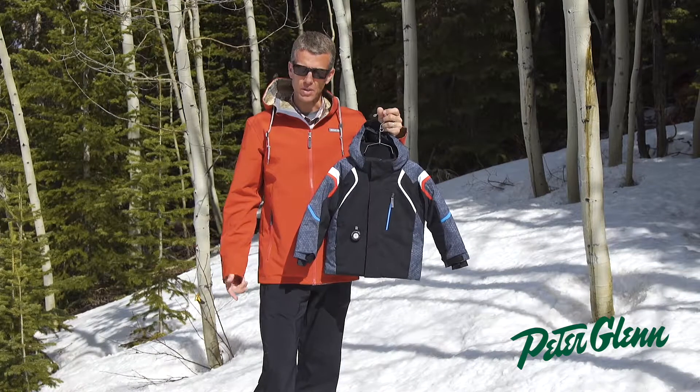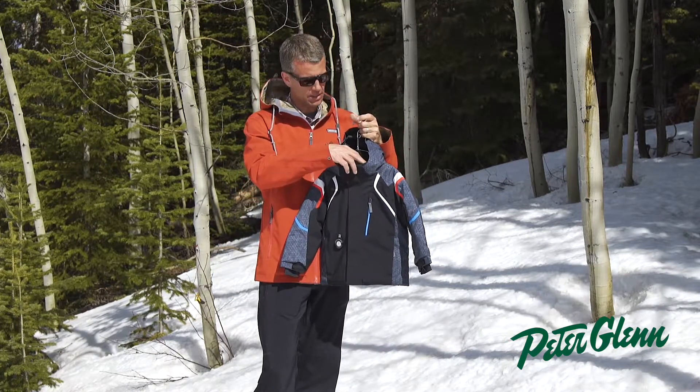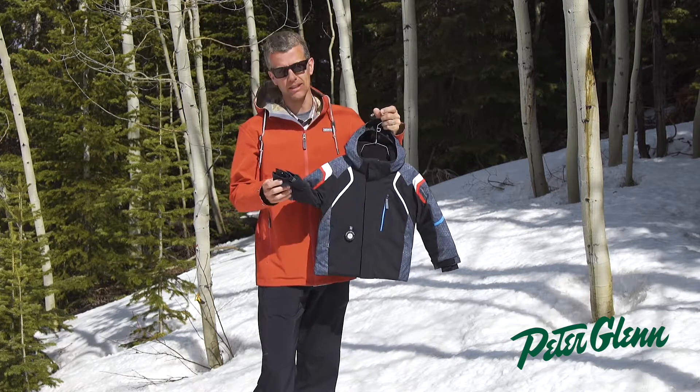We talk a lot about touch points in our kids' product, so anywhere where the fabric touches their skin is lined in fleece. So there's fleece lining here at the collar and fleece lining here down at the cuff.